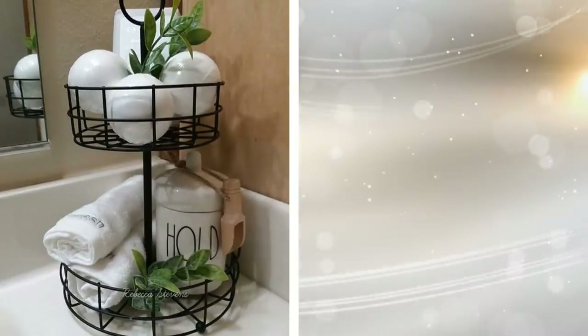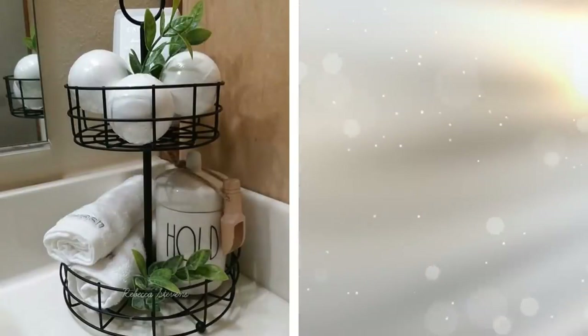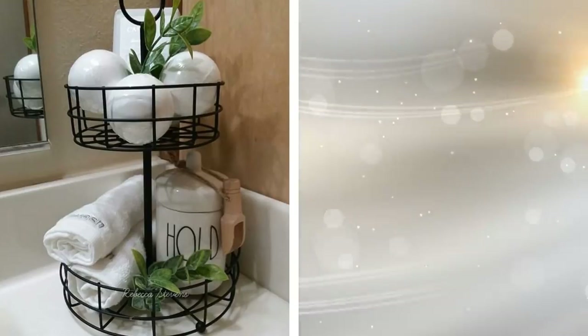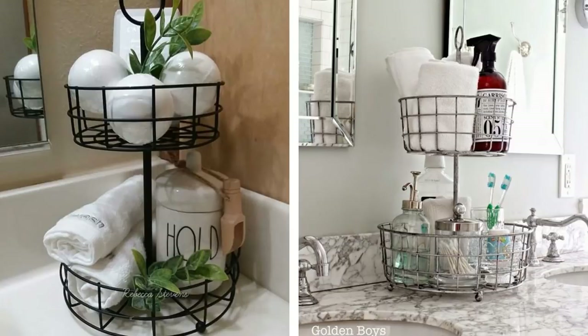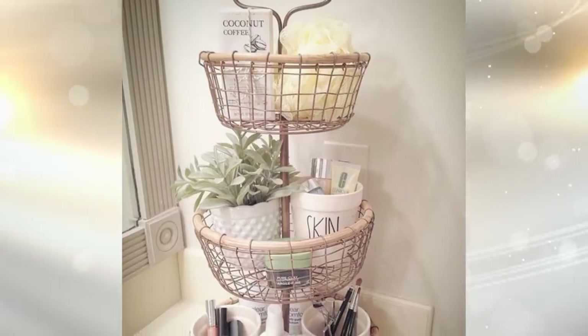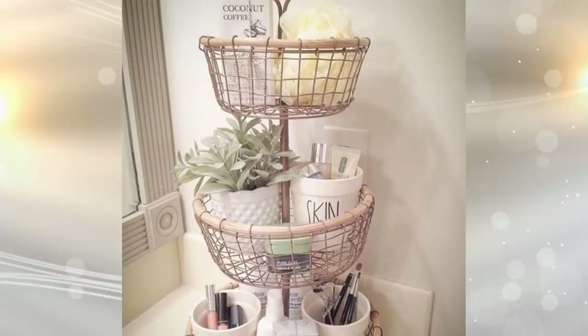4. Some apartments just don't have an under-the-sink cabinet, or if they do, it isn't large enough to hold all of your toiletries. That's where this metal storage unit comes into play. It sits on the countertop and provides space for things like soap and extra toothbrushes. When you need to access it, everything will be literally right at your fingertips.